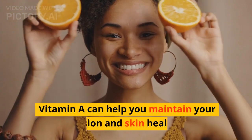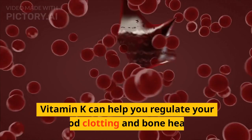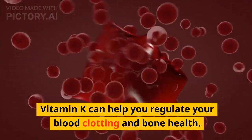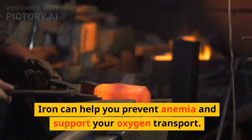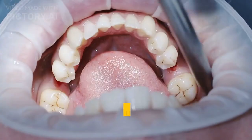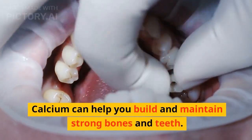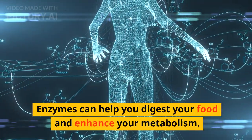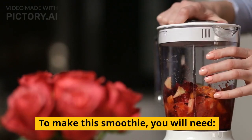Vitamin A can help you maintain your vision and skin health. Vitamin K can help you regulate your blood clotting and bone health. Iron can help you prevent anemia and support your oxygen transport. Calcium can help you build and maintain strong bones and teeth. Enzymes can help you digest your food and enhance your metabolism.